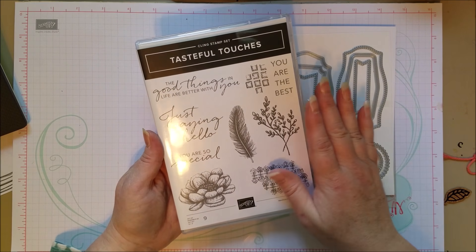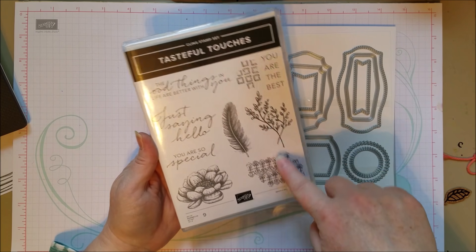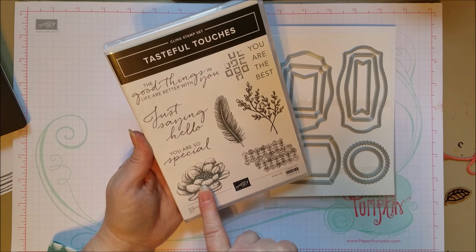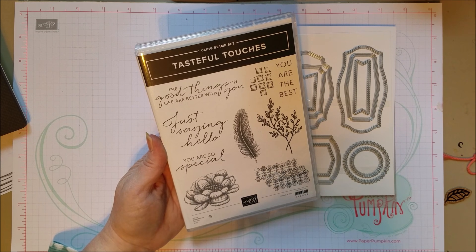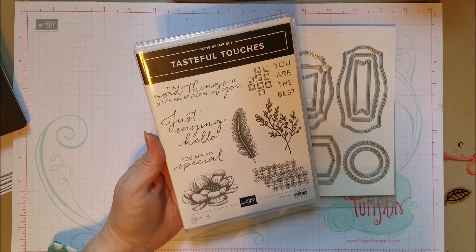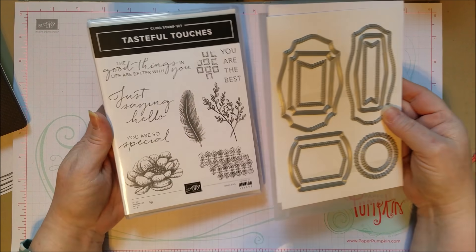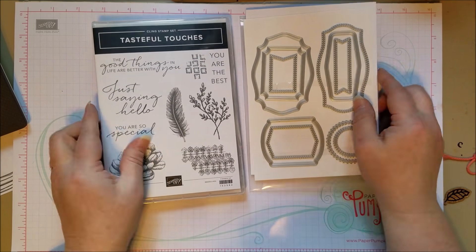The Tasteful Touches stamp set has a really cute feather and some pretty touches you can use in backgrounds on all your cards. I think I'm going to watercolor this. And I like 'Just saying hello for now' — that's something we want to say to people right now. 'You are so special,' 'Good things in life are better with you,' 'Can't wait to see you' — so this is really fun and beautiful.